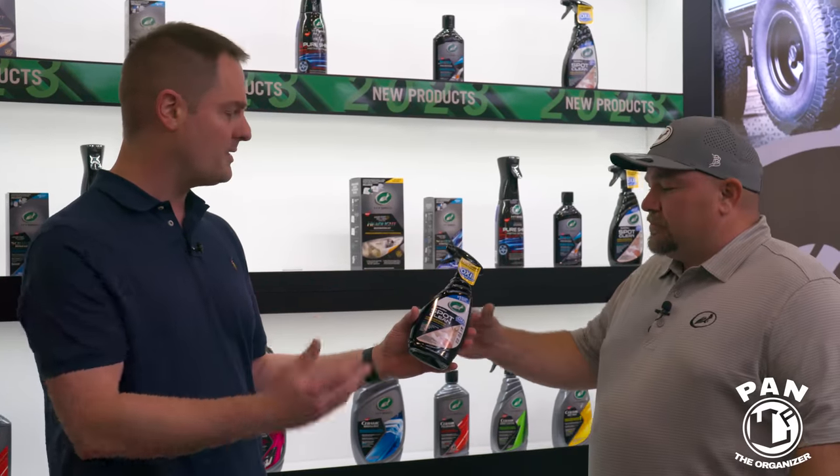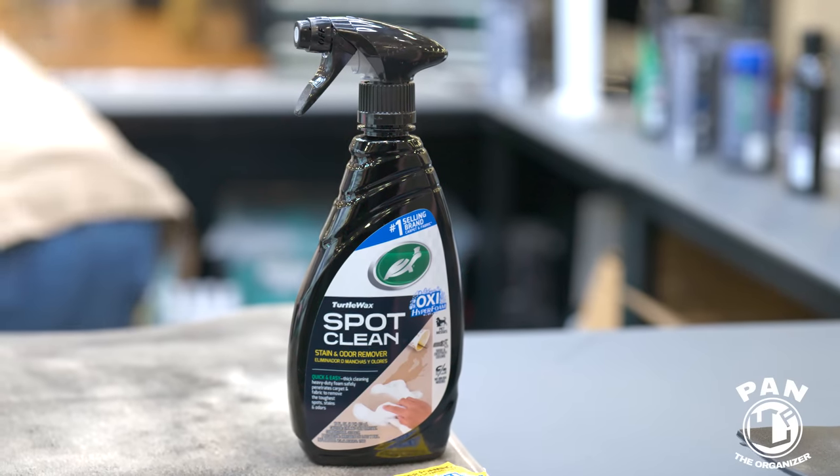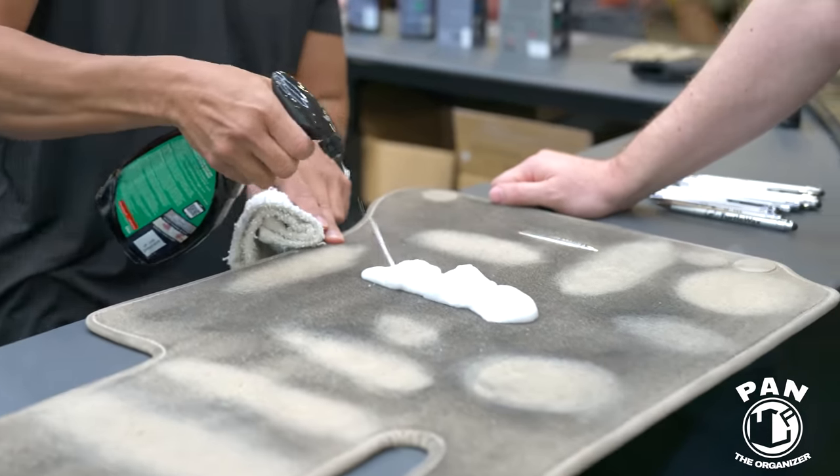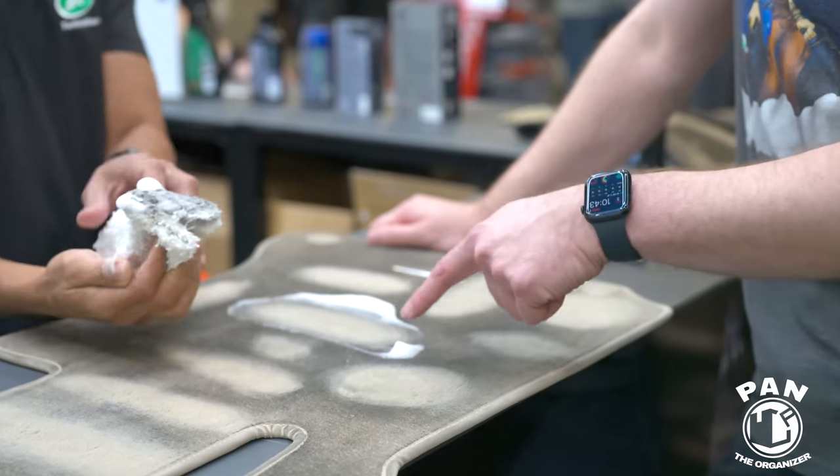So there are five innovations here. The first is Spot Clean — a foaming fabric and carpet refresher and odor remover. We sourced a very high-level super foaming trigger that will help with everyday problems. No tools required.